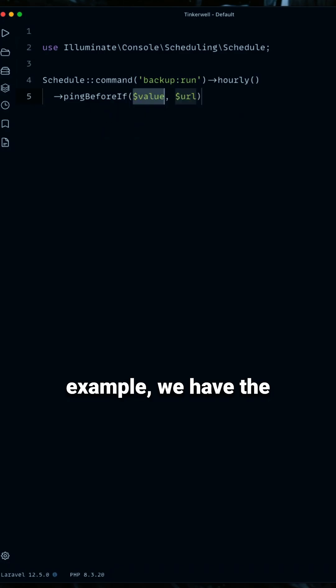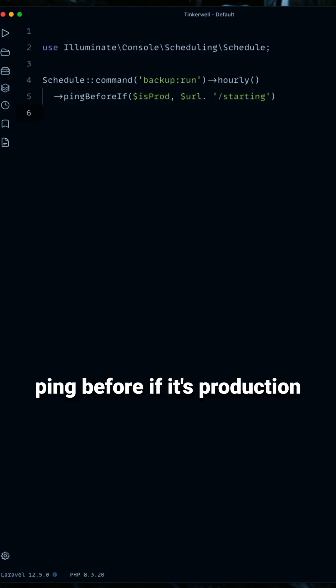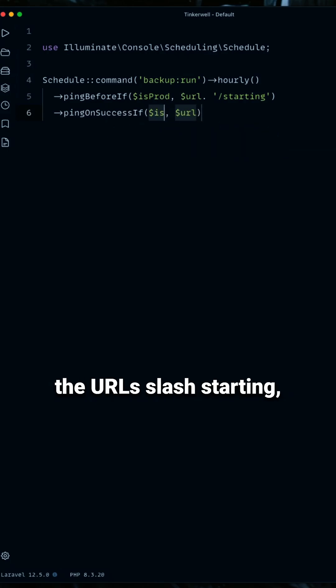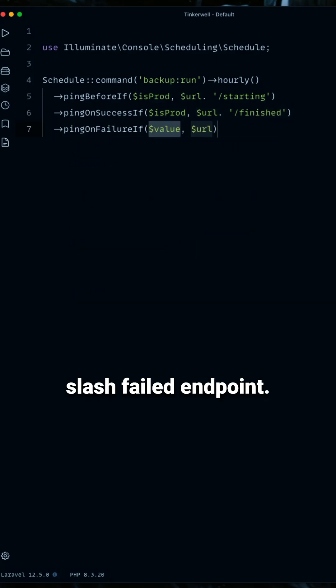For example, we have the schedule command to run our backup — backup:run — we run this hourly, and then we add pingBeforeIf it's production, and we send a request to the URL /starting. Then pingOnSuccessIf, we do the same but to /finished, and last but not least, if it fails, we ping the /failed endpoint.